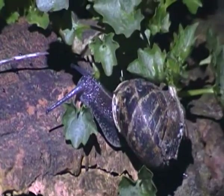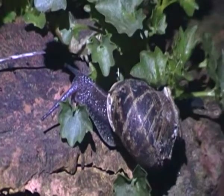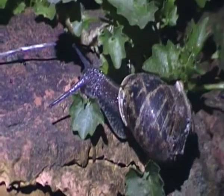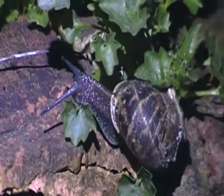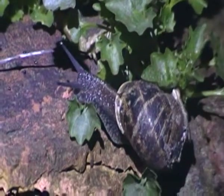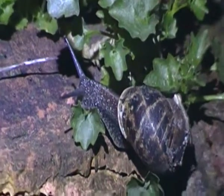Garden snails are hermaphrodite animals, which means they have characteristics of both male and female organs. That is pretty common in many invertebrates, including other snails, slugs, and even earthworms.